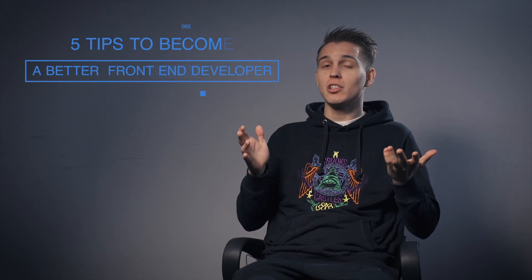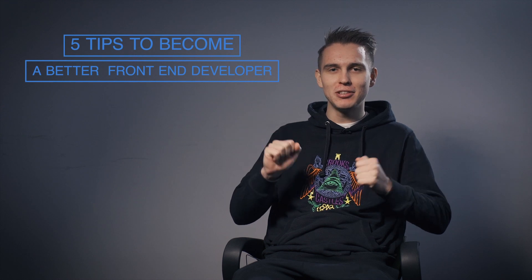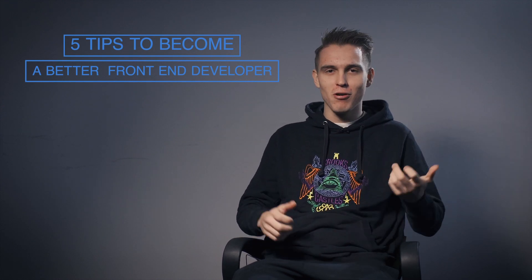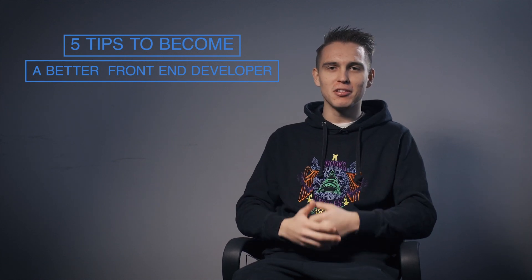Hello everyone! Today I want to share with you five tips on how you can be a better front-end developer — in your communication, in your speed, and more. So just how you can be better. Let's jump into it!